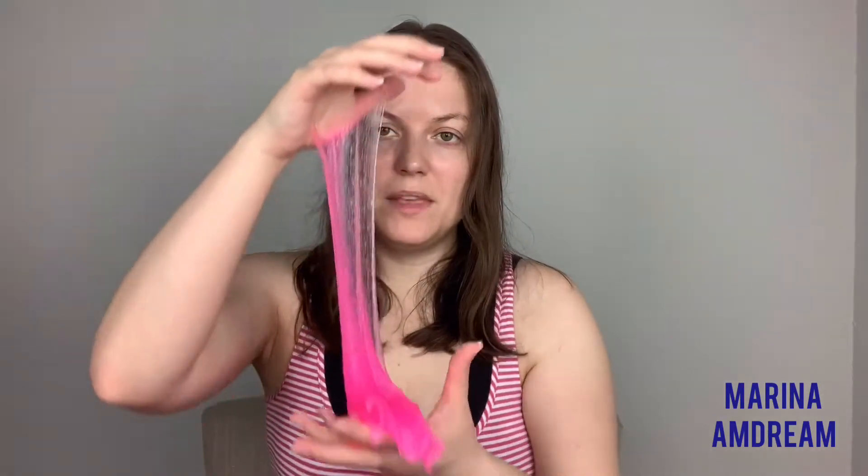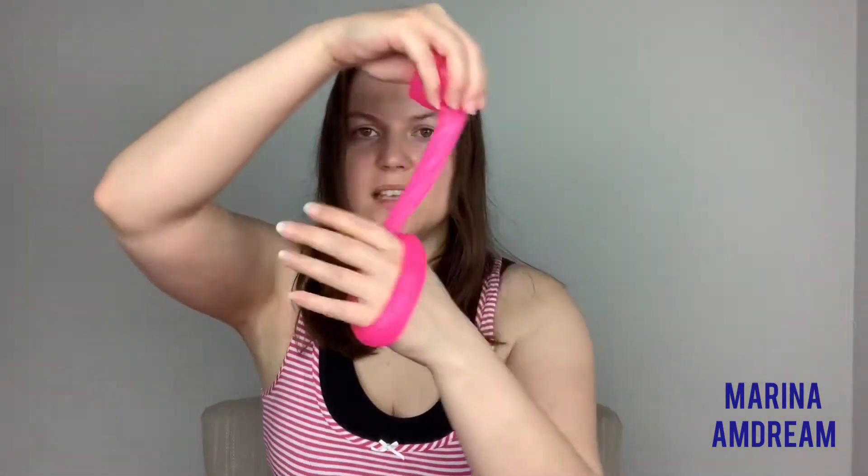Maybe they have a different version of slime because I'm not sure I really like how this one feels. But it's supposed to be fun for you. It sticks to your hands. Smells amazing. And it really feels like Jell-O. It even looks like Jell-O. I don't know, maybe because I bought a cheap version of slime.